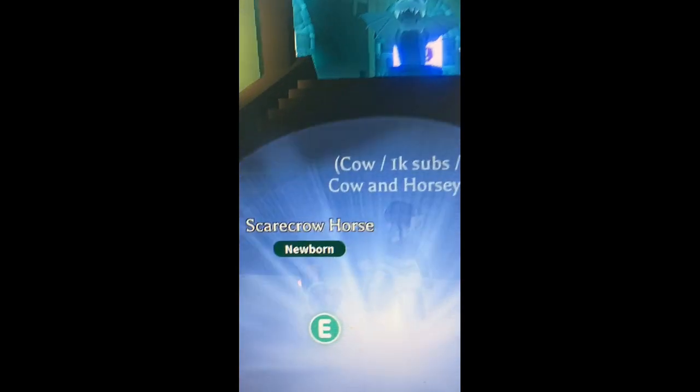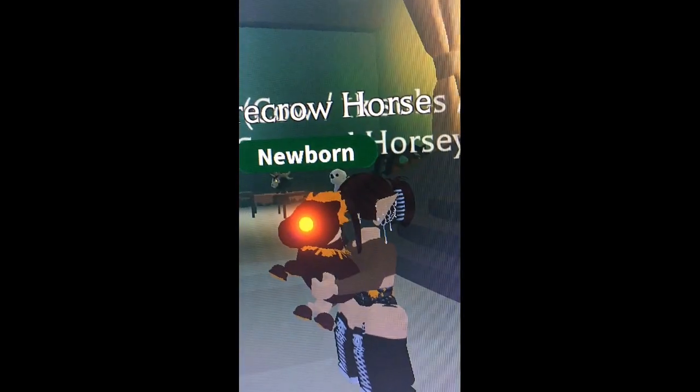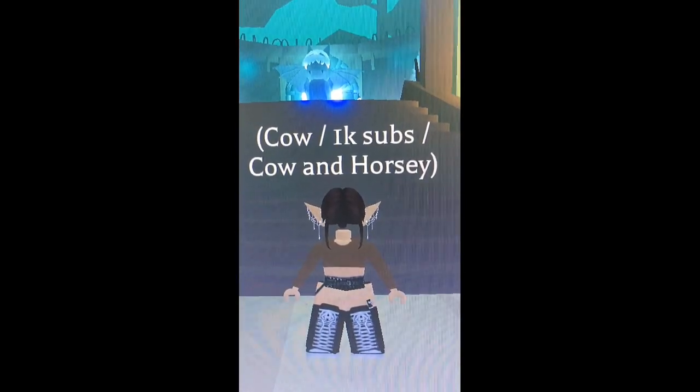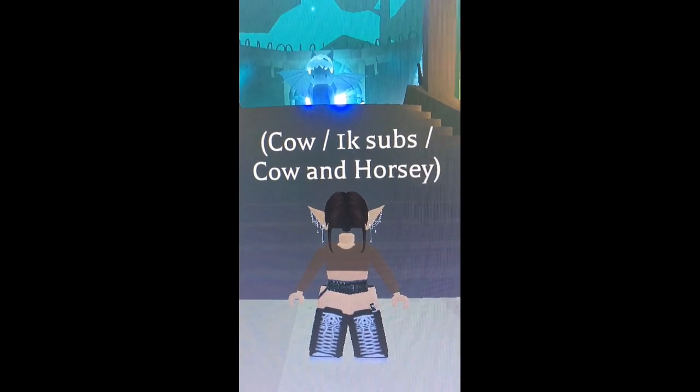They're actually really cute. I'm not mad because I actually like the Scarecrow Horses and I want to make a Neon. I hope you enjoyed opening up these Scarecrow boxes — I'll see you in the next one, bye!